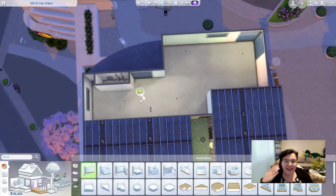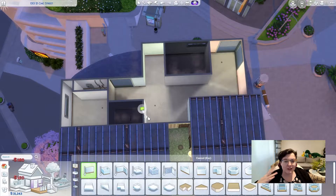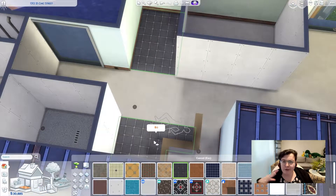Hello, today we're renovating 1313 21 Chic Street. This was quite a fun apartment to renovate. I ended up making it two bedrooms. It's the really rundown apartment,